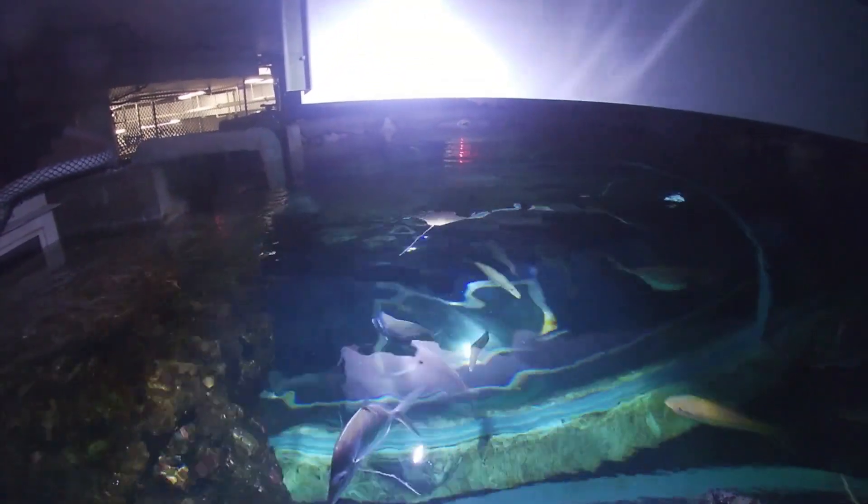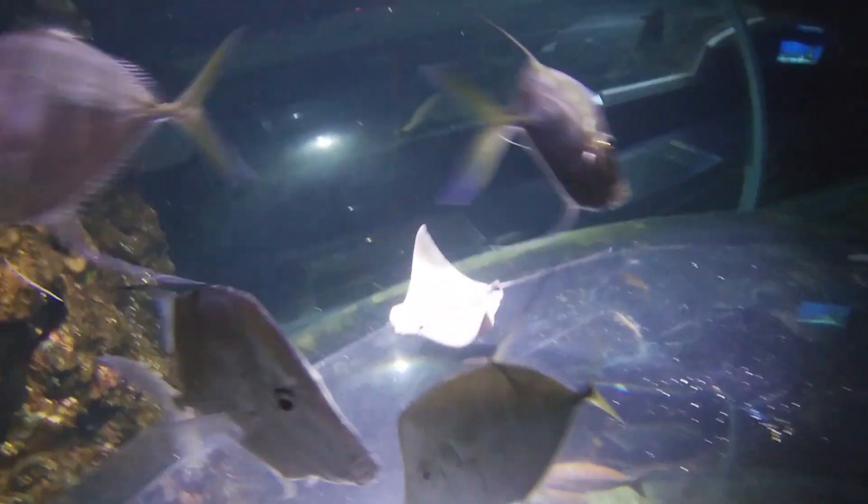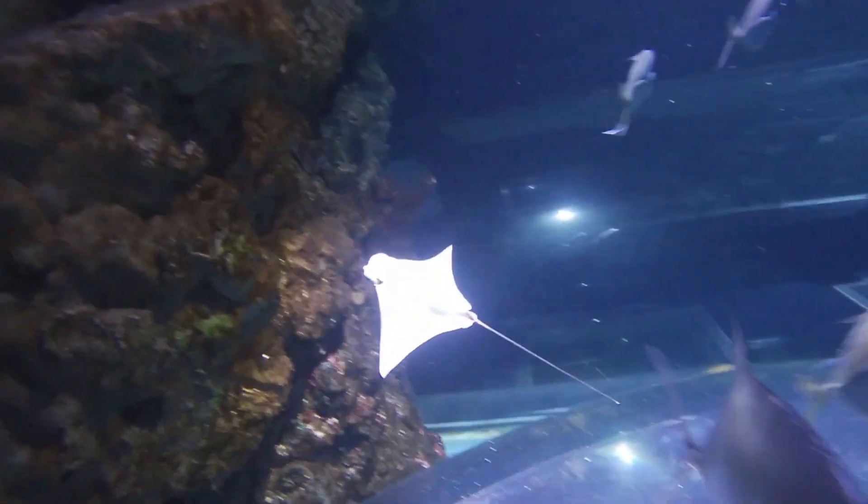To move through the water, these rays will flap their fins like a bird flapping its wings. Birds use strong muscles to flap their wings and create thrust and force air under their wings, which will give them lift and allow them to fly. Similarly, when stingrays like the Cownose Ray flap their fins, they are forcing water under themselves to fly through the water.